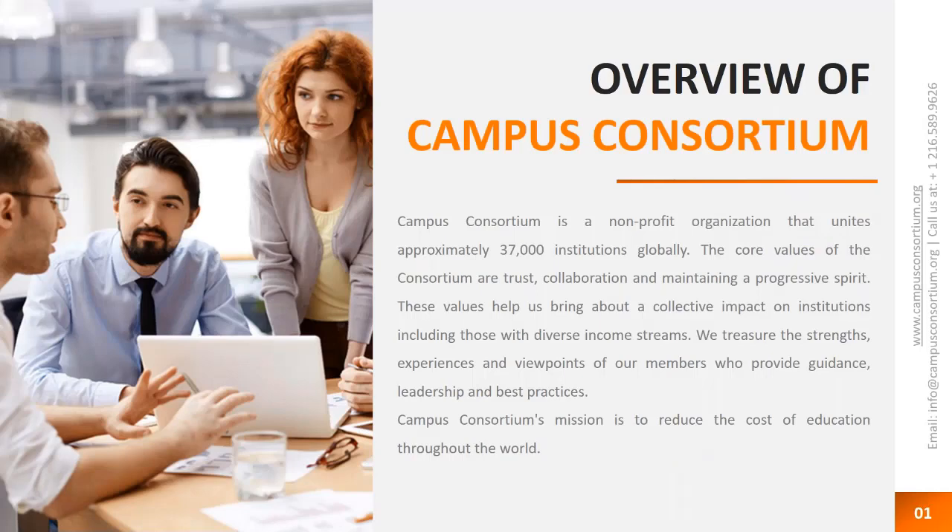We will take questions at the end of today's presentation that have been typed into the chat box or questions pane in the GoToWebinar control panel. Campus Consortium is a nonprofit organization that aims to reduce the cost of education. We started in 2003 by 14 universities, including University of Montana and Case Western Reserve University. As a consortium, we are now 37,000 institutions globally, in Southeast Asia, UK, North America, and so forth.